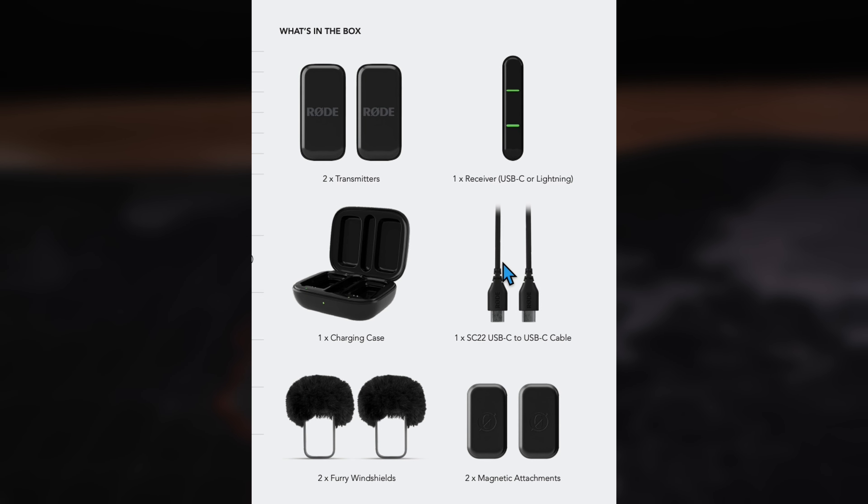It comes in both USB-C and Lightning versions, so whether you're team Android or iPhone, you're covered. You can also use the Rode Central app once you connect it — you can change the brightness and the volume from low to medium to high.